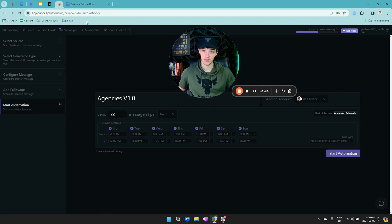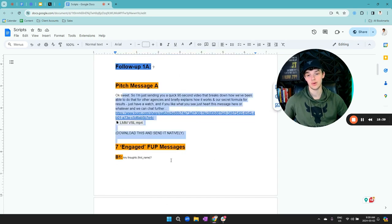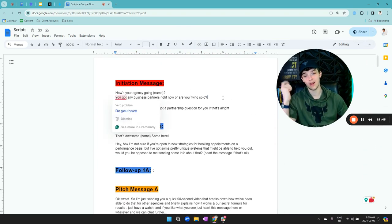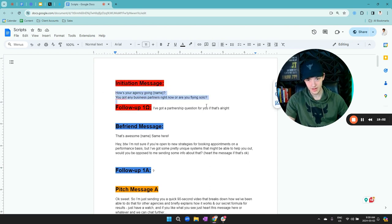Now I'm going to show you my scripts — what I used to sign my very first Twitter client. It's basically a five-step process. First, we send an initiation message just to get them to reply. Once they respond, they're more engaged and more open to hearing about our product or service. I use something like 'I got a partnership question for you if that's all right.' The reason I say 'partnership question' is because it sounds a lot better than 'I have a pitch for you.' Tailor this to your niche — if you're working with software companies, don't ask how their agency's going.